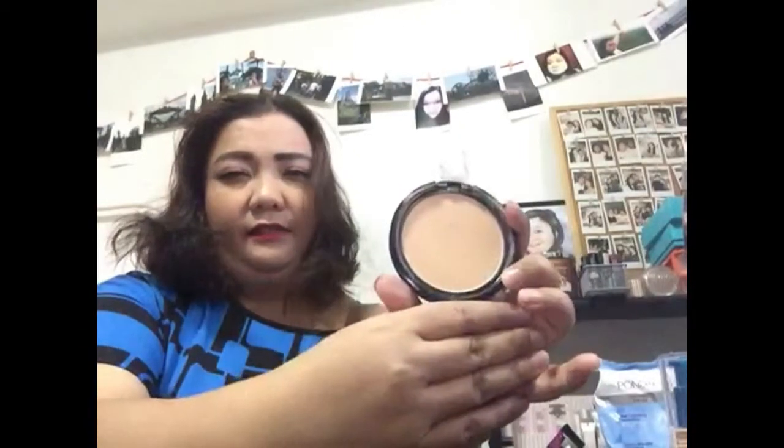Another product I've already used is this e.l.f. two-way cake powder foundation — I've used it already. And then I'm also showing you the e.l.f. matte lipstick that comes with that bundle; it's in Rich Red, which is what I'm using today.